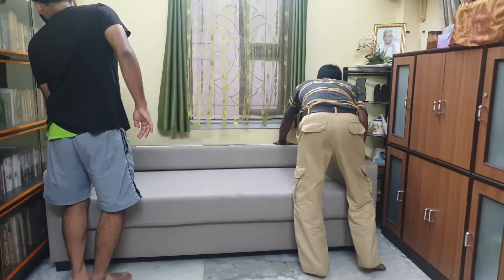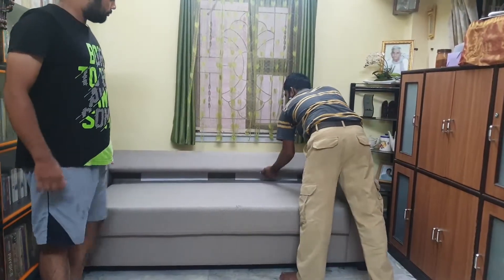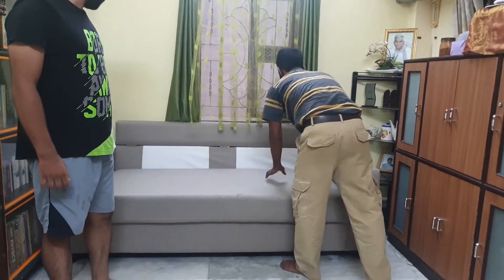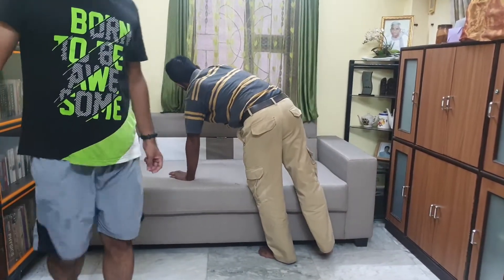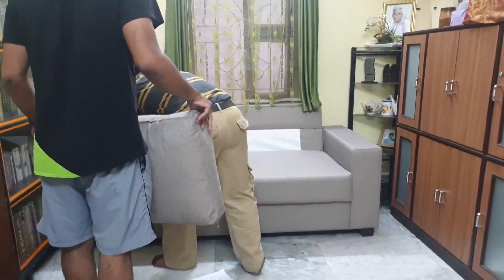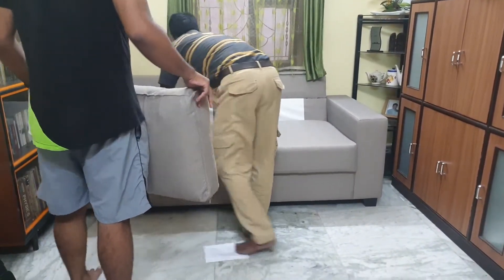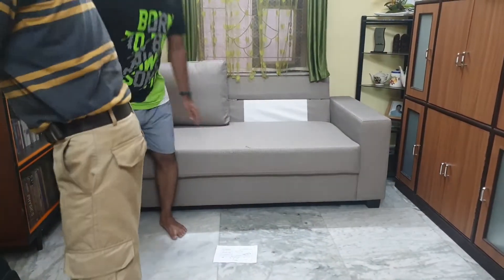The sofa looks quite premium and adds a charm to my living room. I have been using it for about a month now and I see there is no deterioration in quality whatsoever. I highly recommend this model to all of you.